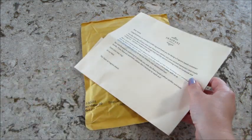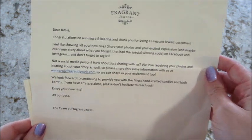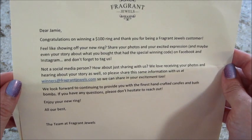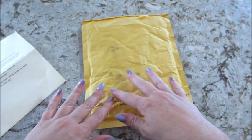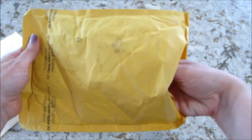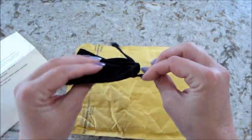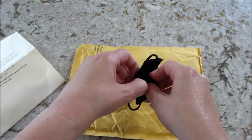Hi guys, welcome back to my channel. Today I have my second hundred dollar winning ring from Fragrant Jewels. I didn't know what this package was, then I started to open it and saw this letter — this is how they send it. They don't even try to protect it, so I'm always nervous the ring is going to be bent. It comes in a little black bag.